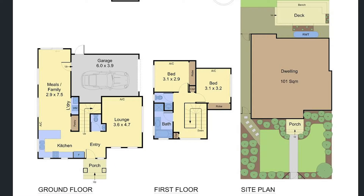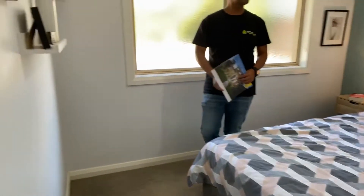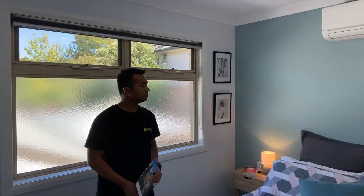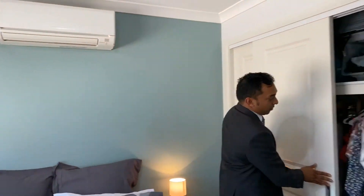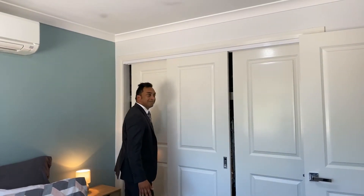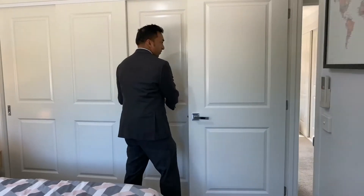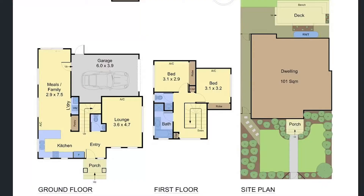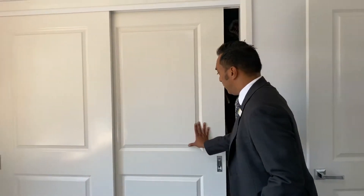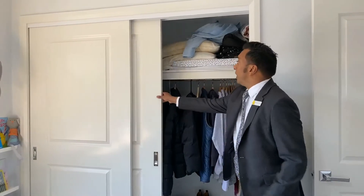Bedroom one has heating and cooling split systems, quite a bit of light, and the sun comes through here in the mornings. Let me show you how deep the built-ins are — a full wall of built-ins with plenty of storage. And this is bedroom two, set up as a nursery for their first child. The storage here goes full length up and down.